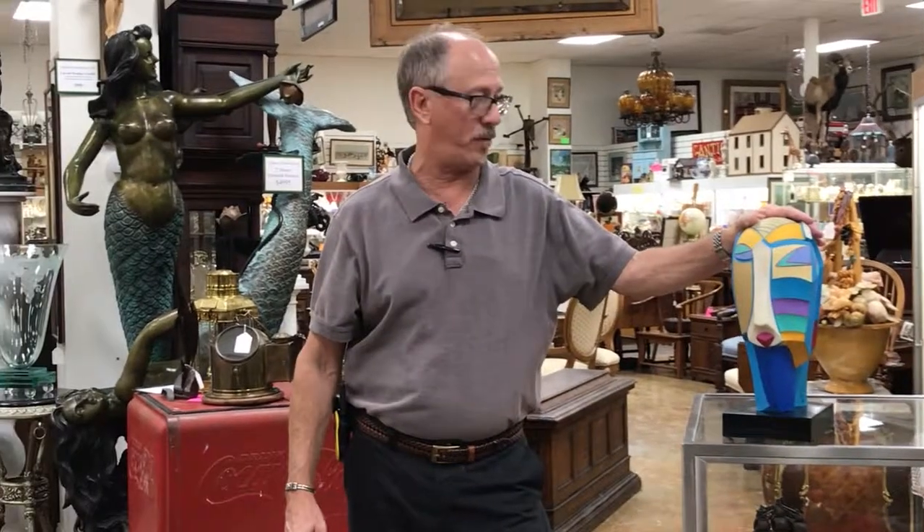Remember, we have this sort of thing every day at Gannon's Antiques and Art here in Fort Myers, and this is the sort of stuff we're always looking for — for those of you who are selling.